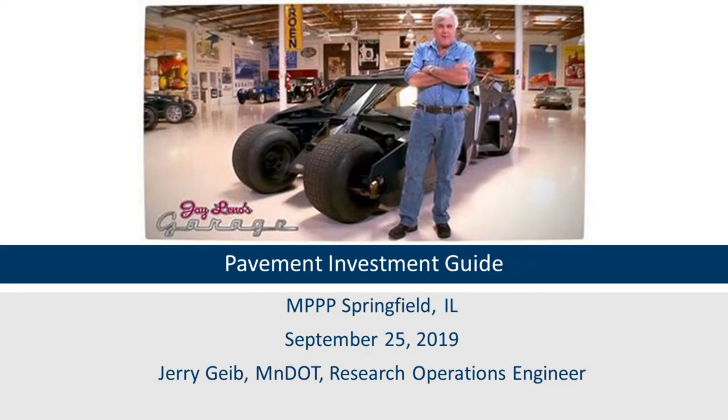Update on our pavement investment guide: when we were planning our conference I told the committee I could come down and tell you how it's working. I'm going to tell you how we hope it's working because we haven't received the software quite yet.